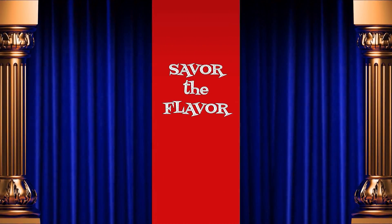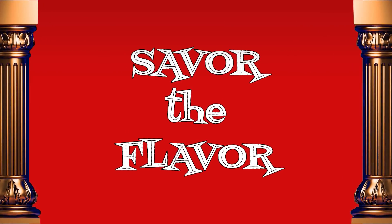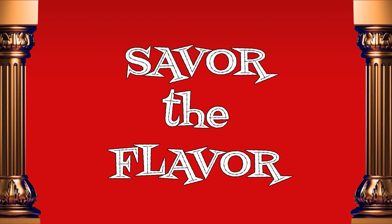On today's show, who are you when you're hungry? Hello and welcome back to Saving the Flavor. We try the foods that you don't have to, unless you want to. I'm your host, Stephen White, and with me, as always, is Katrina.